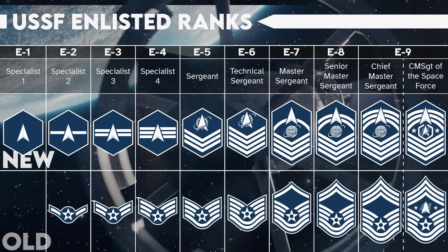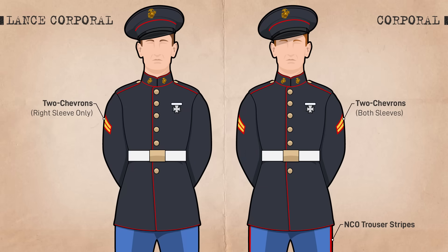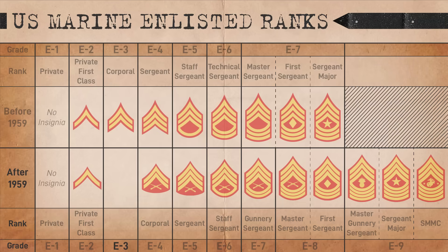If you enjoyed this video, check out this video where we take a deep dive into the origins of the Lance Corporal, one of the US Marine Corps' most iconic ranks. We'll see you over there!